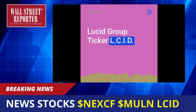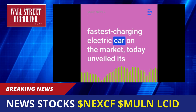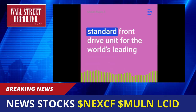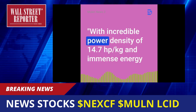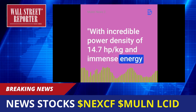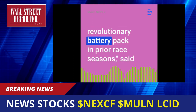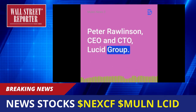Lucid Group, ticker LCID, setting new standards with the longest-range, fastest-charging electric car on the market, today unveiled its groundbreaking new electric drive unit from Motorsports, which can already be found on the race circuit as the standard front-drive unit for the world's leading single-seater electric racing series. With incredible power density of 14.7 horsepower per kilogram and immense energy recuperation, this drive unit will once again transform electric motorsports, following in the footsteps of our revolutionary battery pack in prior race seasons, said Peter Rawlinson, CEO and CTO, Lucid Group.